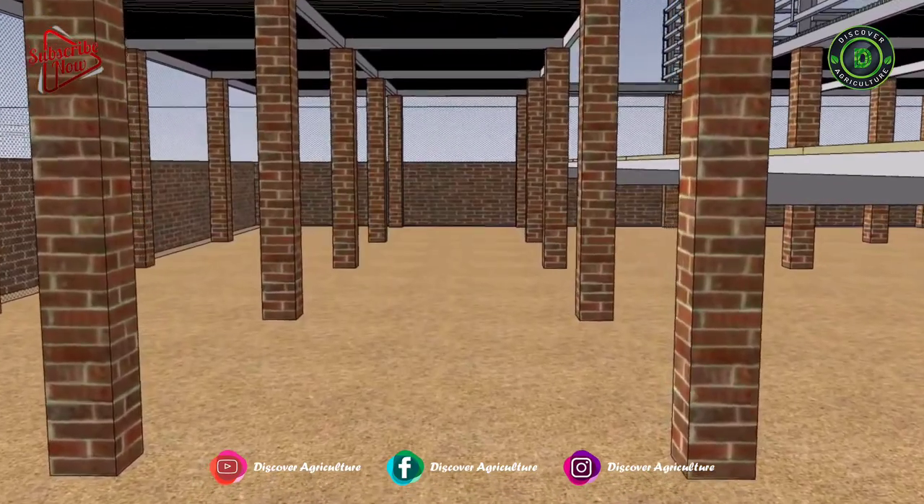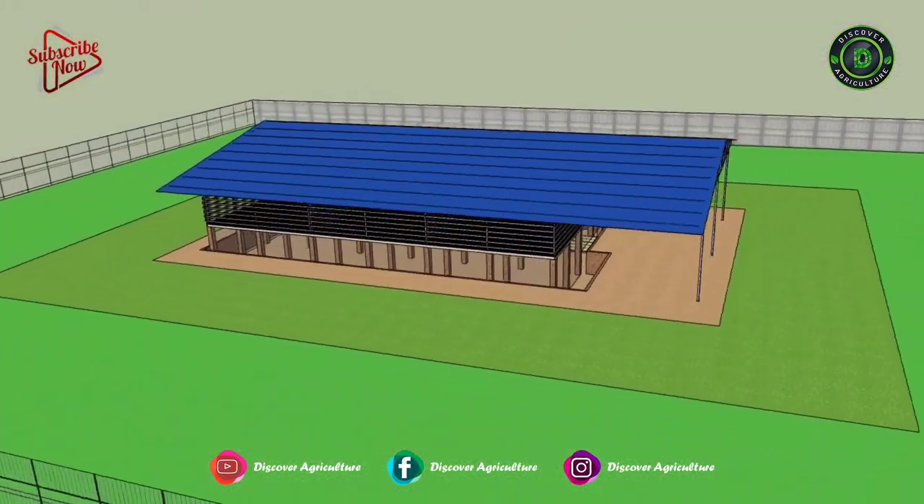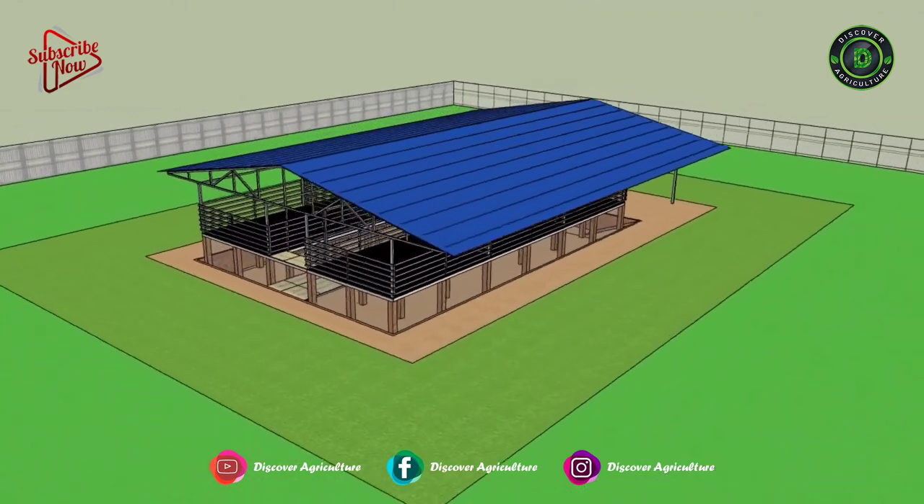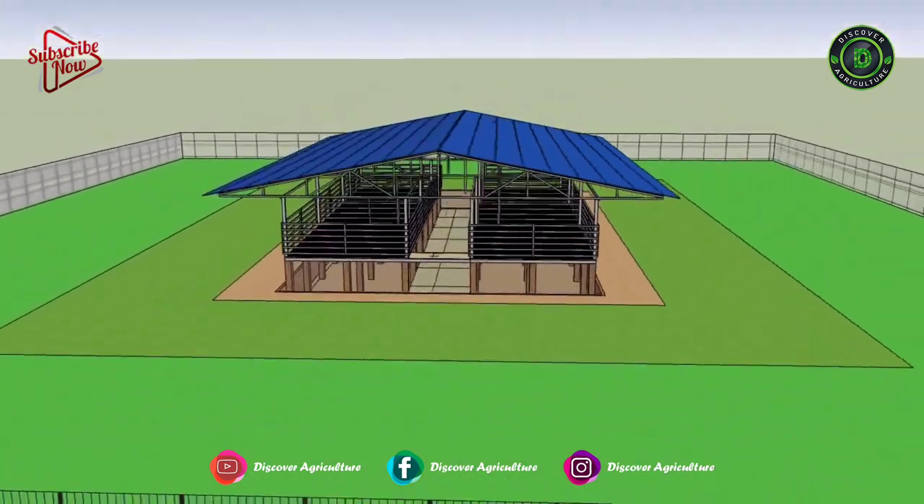This shed's main roof is made with GI sheets. On the outside of the goat shed, there should be proper fencing, which will protect your animals and birds from predators.